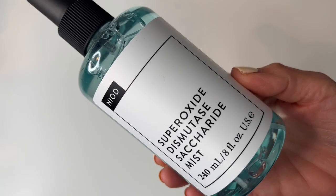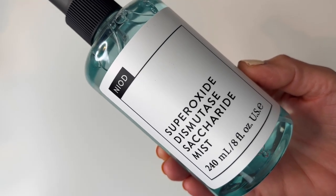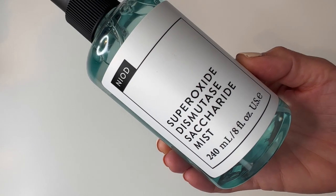I do two pumps morning and evening, applying it all over my skin. Everything goes on the neck, chest, and back of the hands. Then out comes my Niad — it is the Superoxide Dismutase Saccharide Mist — an antioxidant mist that gives me additional antioxidant protection. I like to layer my hydration and I try to mist through all the different layers.